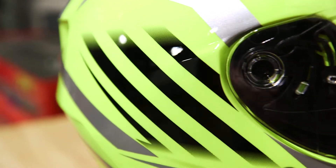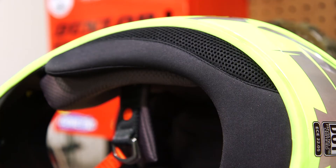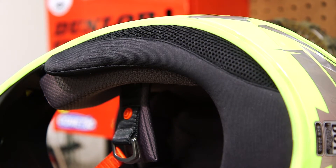The shell of the qualifier is made from a lightweight polycarbonate. It's also very aerodynamic so it's going to add to stability at speed. The padded wind collar greatly reduces wind and road noise.